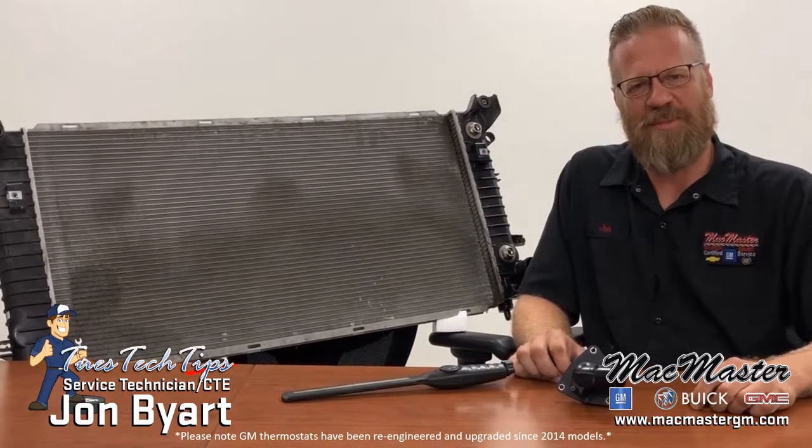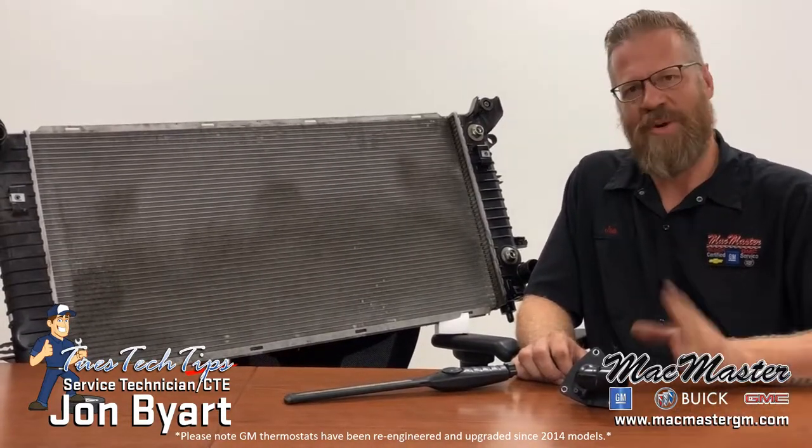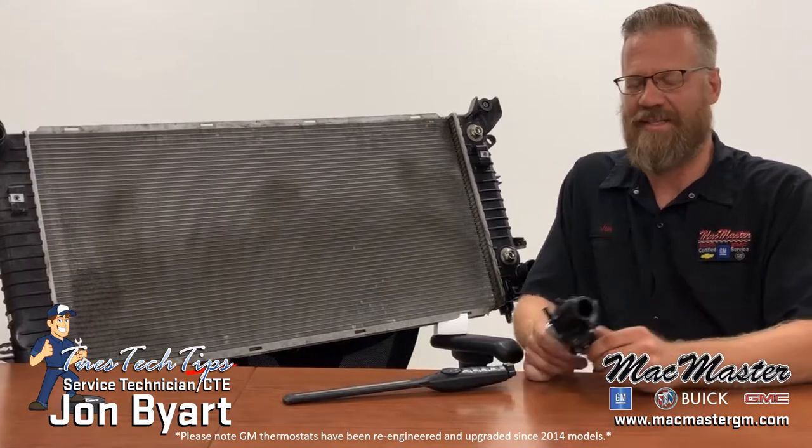Hi, I'm John Byron from McMaster Buick GMC and this is Tech Tip Tuesday episode 12. Today we're going to talk about rats and thermostats.